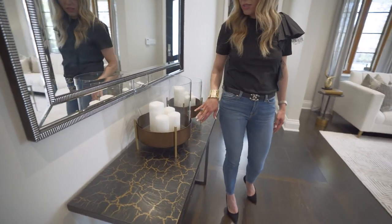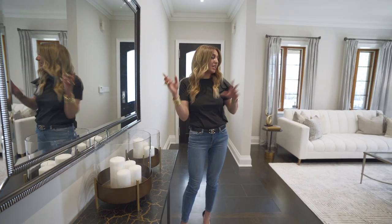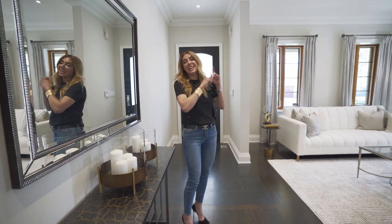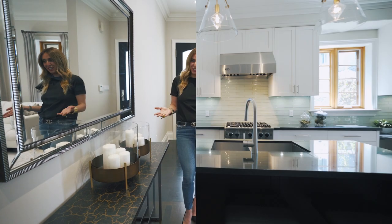You can see all of the accessories kind of match and flow. What's happening in the foyer is continued into the living room and continued into the dining room — we have a great flow of materials throughout.